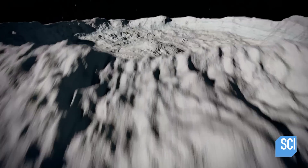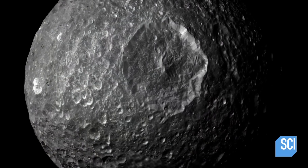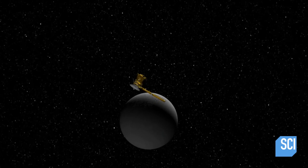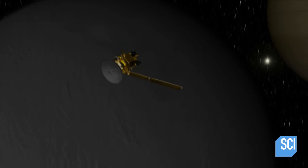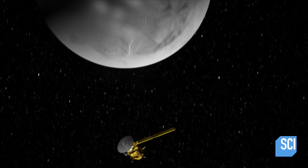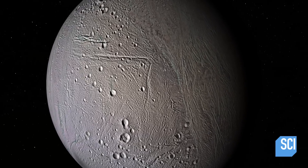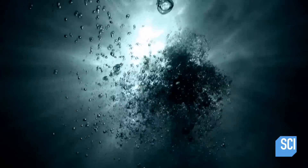Researchers suggest something hidden deep below the surface of Mimas could account for the unnatural vibration. Scientists turn to another of Saturn's moons for clues: Enceladus — one of the most amazing bodies in the entire solar system. Enceladus also has a puzzling wobble, and in 2015, scientists discovered the cause: a massive subterranean ocean.